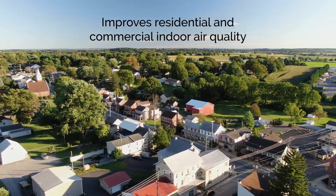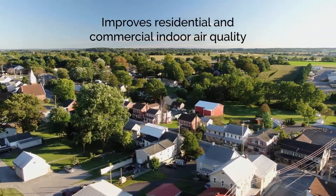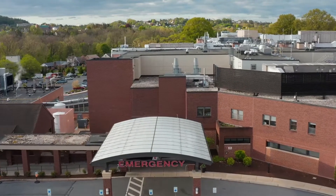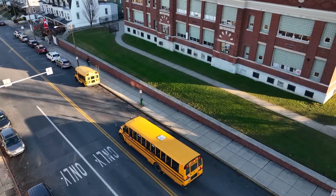NewShield helps improve indoor air quality in both residential and commercial buildings, including medical offices, restaurants, schools, and more.